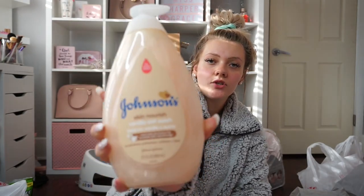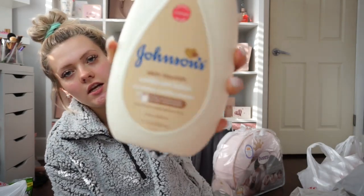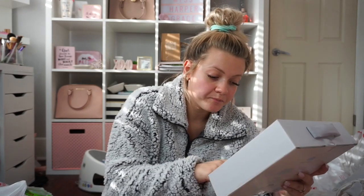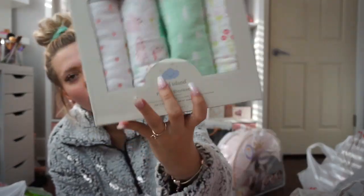For regular bath time I got a big bottle of Johnson's Skin Nourish Vanilla Oat Wash and the matching Vanilla Oats Lotion — those were around $5.99. I also got another crib fitted sheet with pink sheets and white hearts for $9.99, and a four-pack of flannel blankets that can be used as a receiving blanket, stroller cover, burp cloth, and nursing cover — those were $9.99 as well.